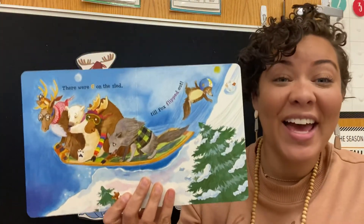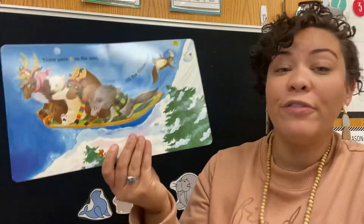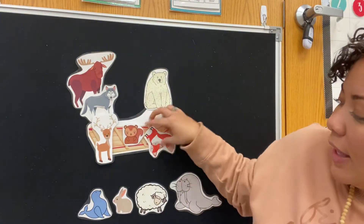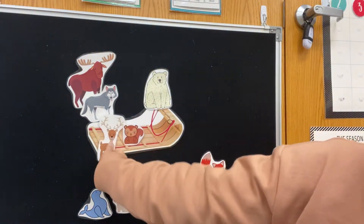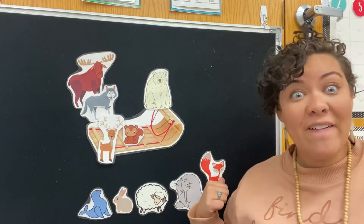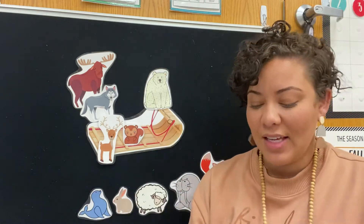There were 6 on the sled and the caribou said, slip over, slide over. So they all slid over till fox flipped out. There goes our fox, he flipped all the way out. So we had 10, 9, 8, 7, 6, 5. Let's double check: one, two, three, four, five. Yes! There were 5 on the sled and the caribou said, slip over, slide over.